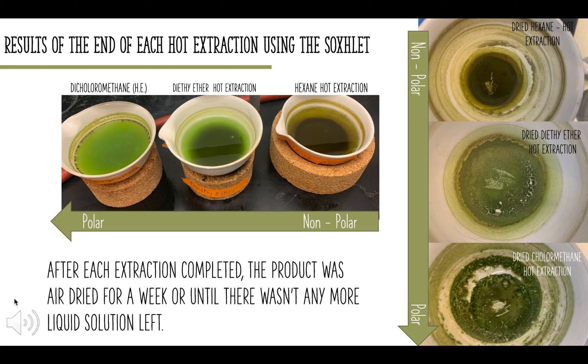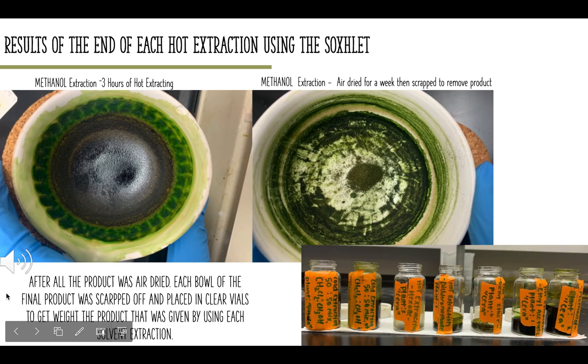After each extraction was completed, the product was air dried for about a week or until there was no more liquid solution left. On the right, you can see the dried results of each product. After the product was air dried, each bowl of the final product was scraped off and placed into clear vials to get the weight of the final product given by the hot method extraction. Here in the picture to your right, you can see the little plant product that was retrieved from the hot method extraction.